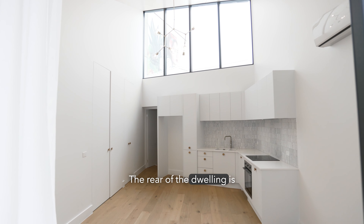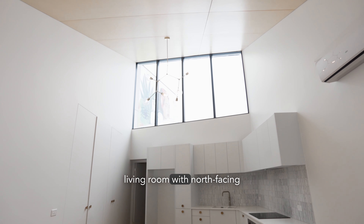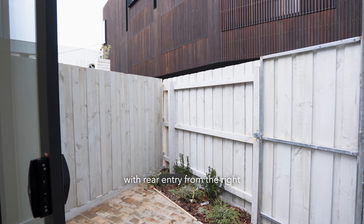The rear of the dwelling is where the magic really happens, expanding to an open-plan living room with north-facing highlight windows capturing ample natural light, leading to a private brick-paved entertainer's courtyard with rear entry from the right of way.